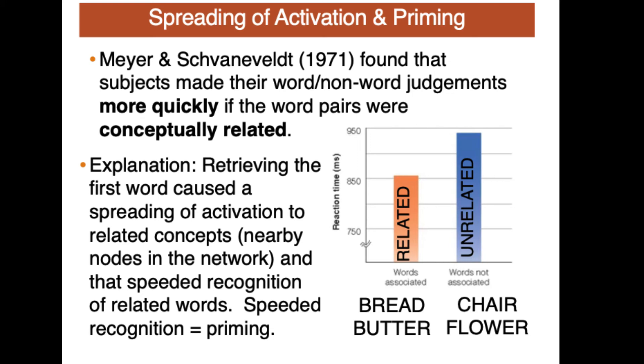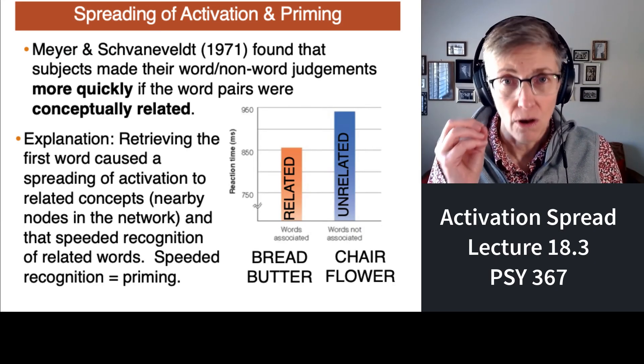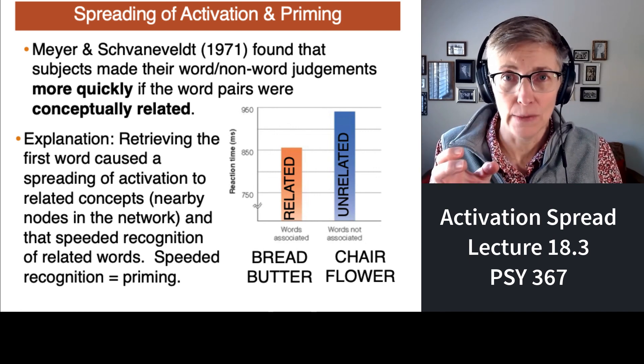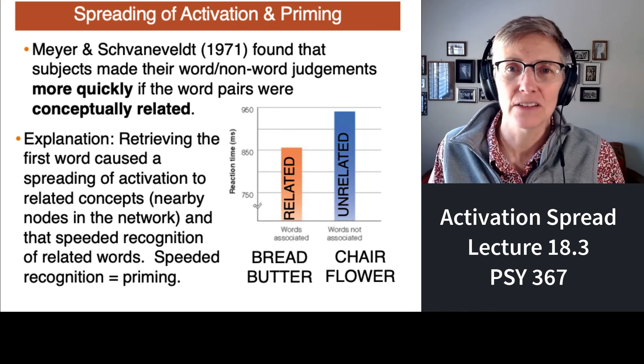Researchers argue that when you read the first word, it primes the second word if the two words are related. But if the first word is unrelated to the second, then that second word is not primed and so the decision is slower. So when you see stimuli, automatically concepts related to those stimuli are primed. Spreading of activation means that they are primed, and that is the basis of priming. Come back for the last segment.